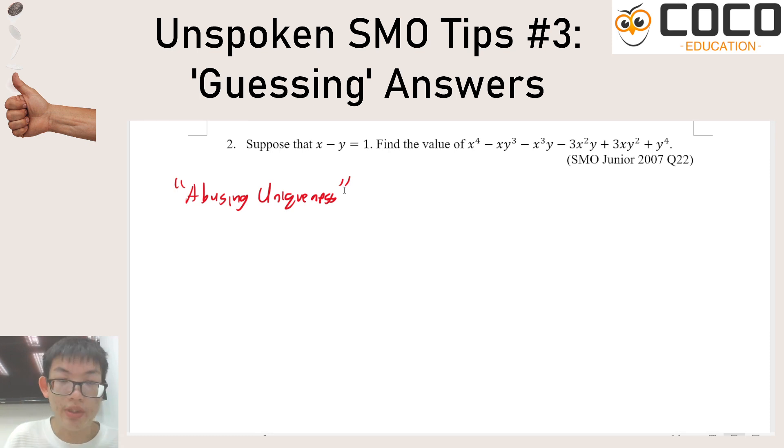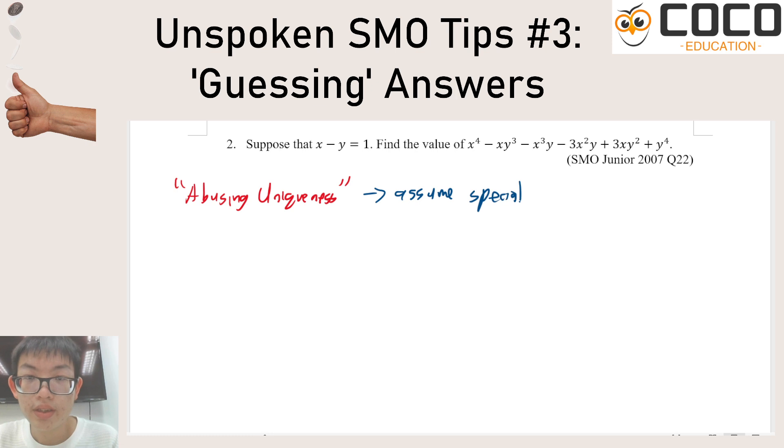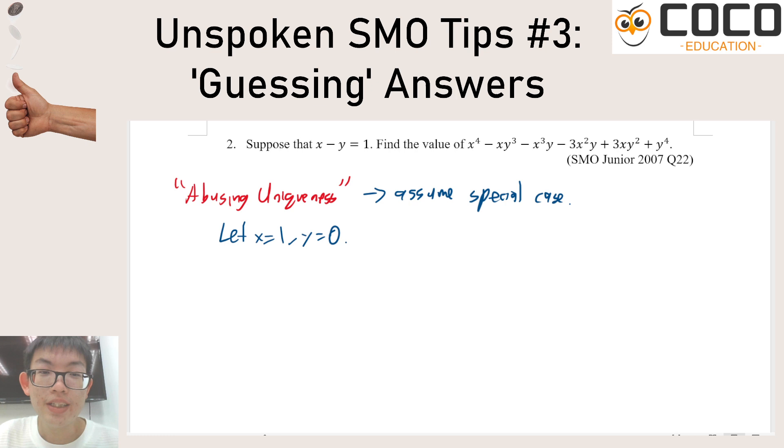That's what happens for a problem like this. You're supposed to do a lot of algebraic manipulation on this expression, which looks quite a mess. But abusing uniqueness means you can assume a special case. Assuming a special case is not the intended approach but guarantees the correct answer because the answer must work for any x and y. So just let x equal 1 and y equal 0 — that gives the same answer as any other combination but with almost no calculation. Everything with y disappears, and your answer is just 1.